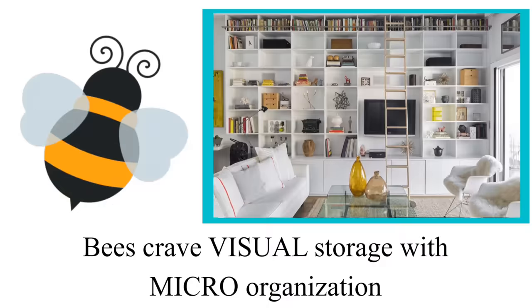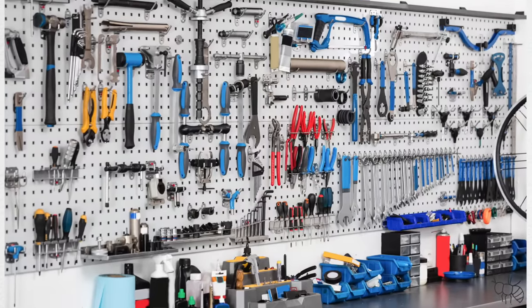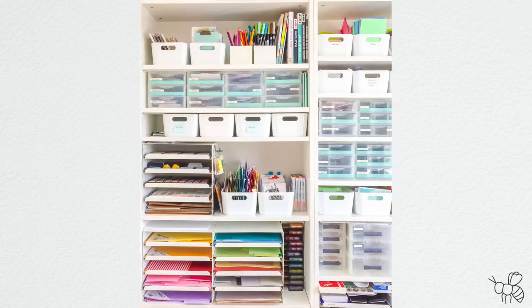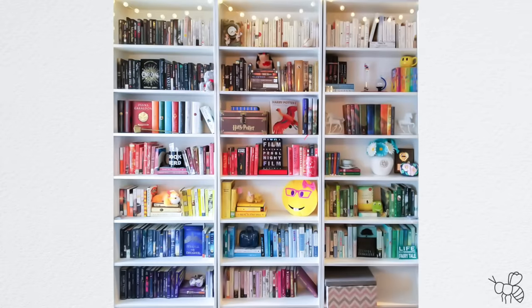Let's start with the Bee. A Bee is a visual organizer, so it's out of sight, out of mind. They love to have their everyday used items out where they can see them and easy to access so they don't forget about it. This is why open shelving, lots of hooks, pegboards, and any type of visual organization is perfect for a Bee. A Bee is also a micro organizer — very, very detailed. They tend to be perfectionists who like things done in a certain way. Because micro organization is time consuming and maybe they're looking for the perfect product, they tend to procrastinate or put things off until they can do it properly.